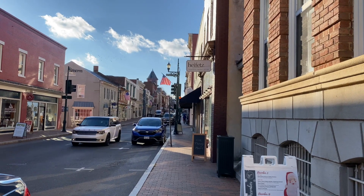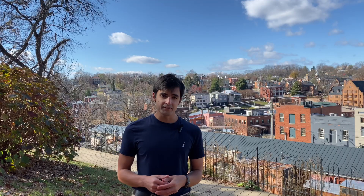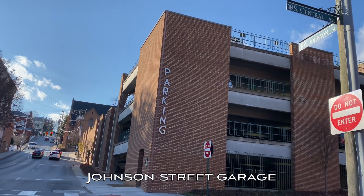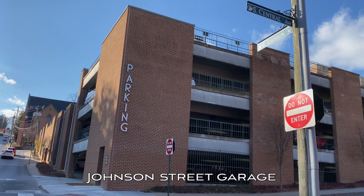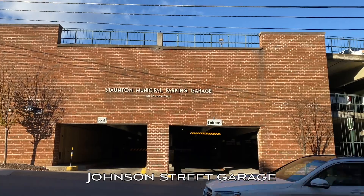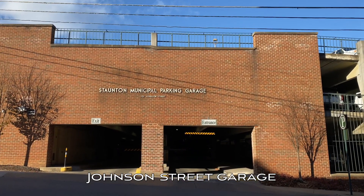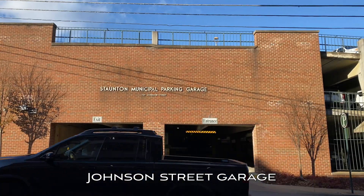Today we are going to start our parking tour downtown. When you drive into Staunton, Virginia, you will be greeted with two parking garages. The first one will be the Johnson Street garage and the second will be the New Street parking garage. The Johnson Street garage is located on the corner of West Johnson Street and South Central Avenue, directly across from the Wharf Historic District. You will find that the city police cruisers park in this garage, but any resident or tourist alike can park here.